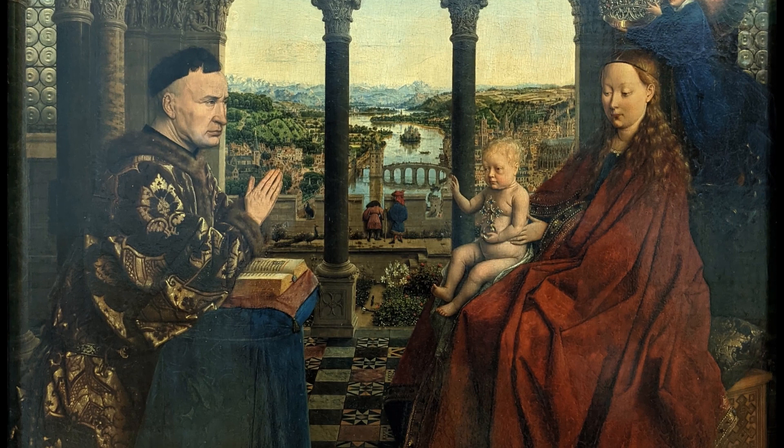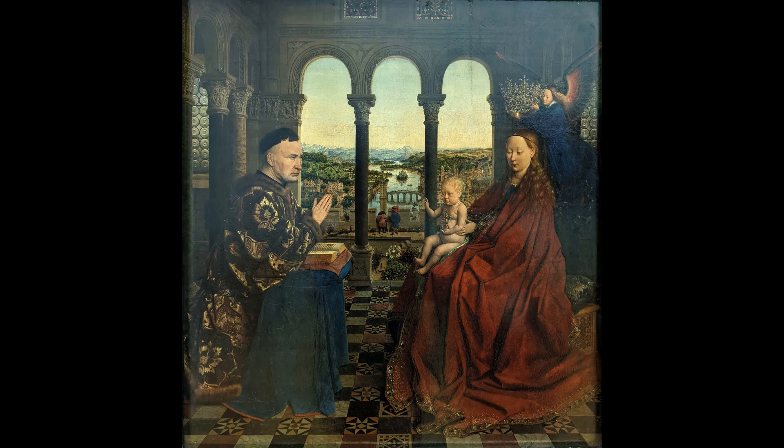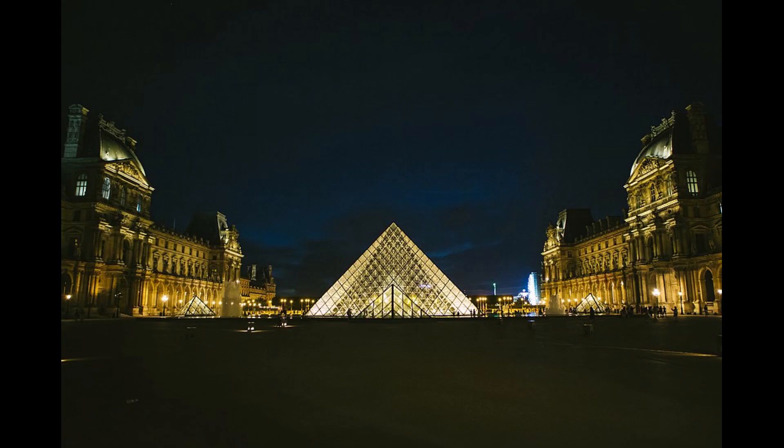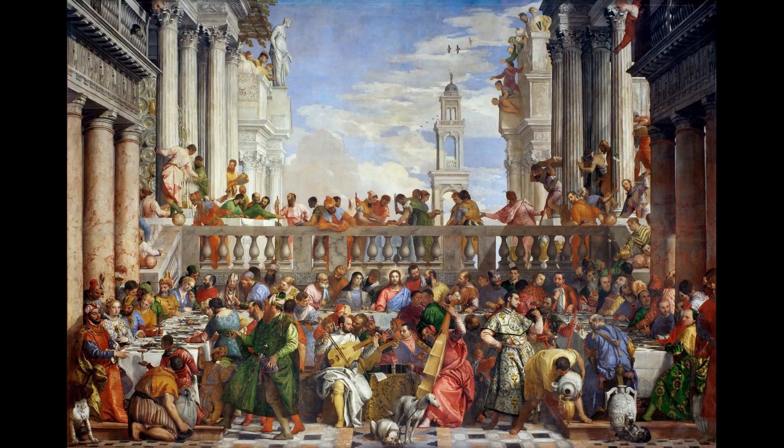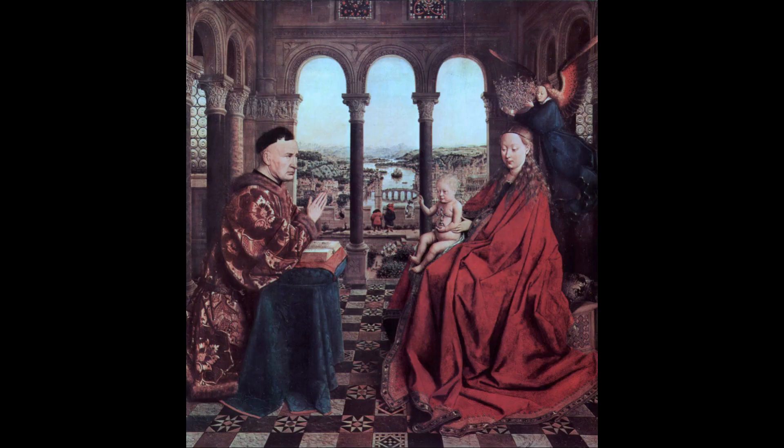There is a city on the left, a river and bridge in the middle, and several church towers on the right above the head of Jesus. This painting is on display in the Louvre, and if you are an average visitor, you may have gone through the museum admiring large masterpieces like The Wedding at Cana by Paolo Veronese and Liberty Leading the People by Delacroix.